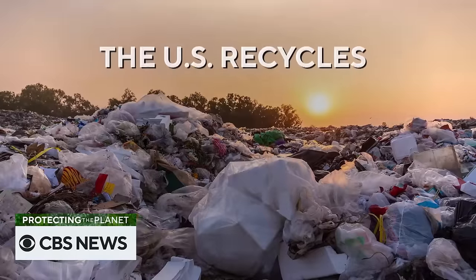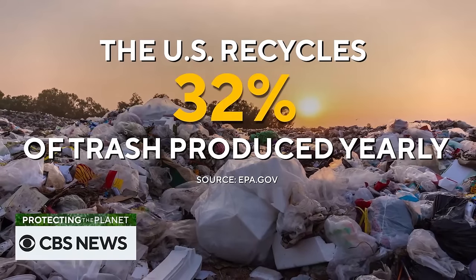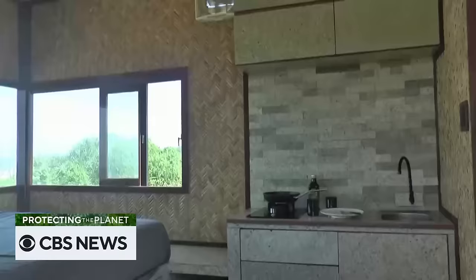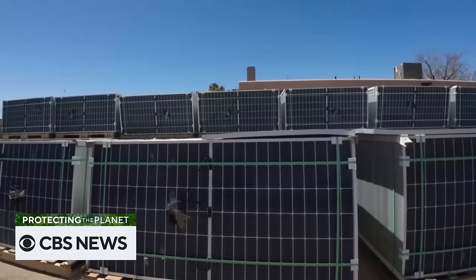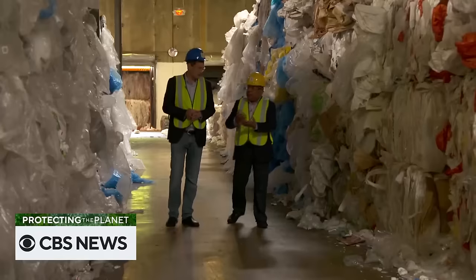Welcome to Protecting the Planet. I'm Ben Tracy. Recycling is something a lot of us do, making it one of the largest concerted worldwide efforts to help our environment. But the United States recycles only 32 percent of the trash we produce every year, so there's still so much more we could do. In this episode, we'll take you to Bali, where a man built a house completely out of plastic waste. And while solar panels and wind turbines are rapidly reducing our reliance on fossil fuels, millions of tons of wind blades and panels are now ending up in landfills every year. But we begin with the story of plastic and how its creation in the 1950s has arguably done more harm than good. David Pogue has more.